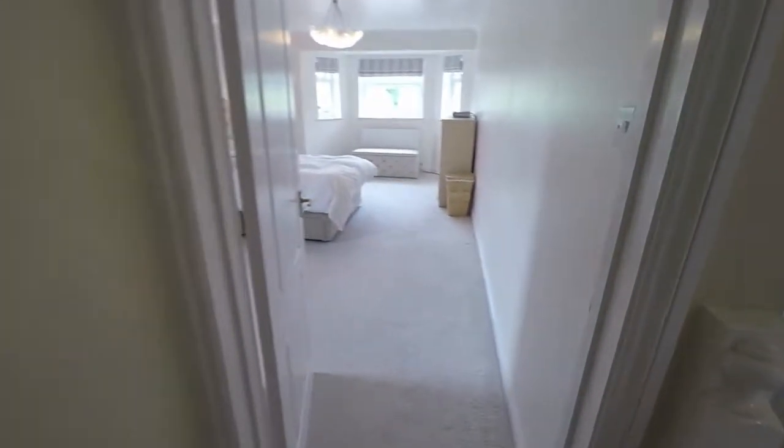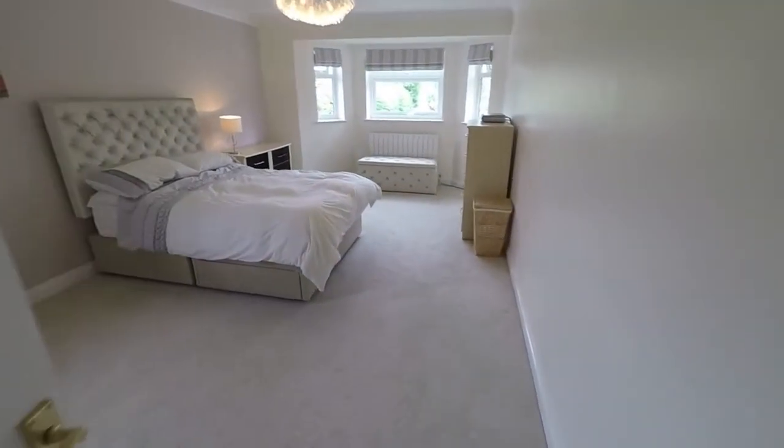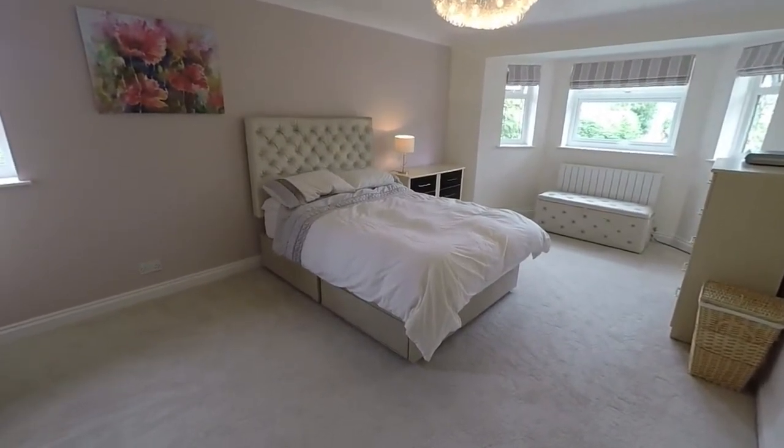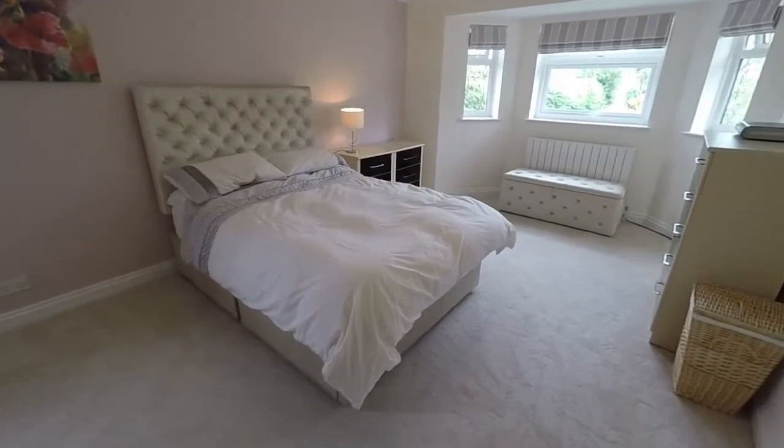Across the landing, we find bedroom number two — again, a very large double bedroom with a bay window to the front.